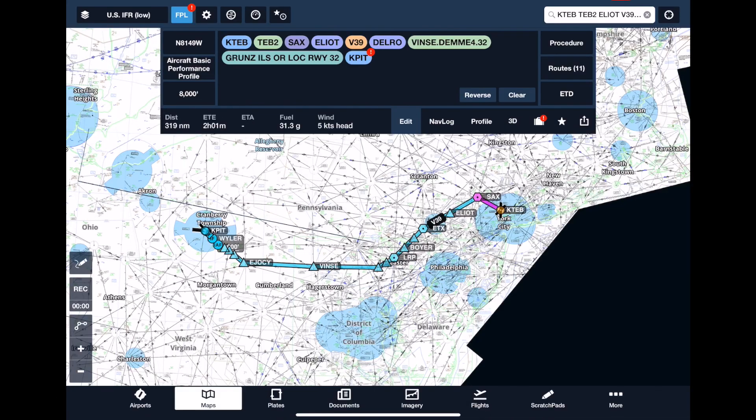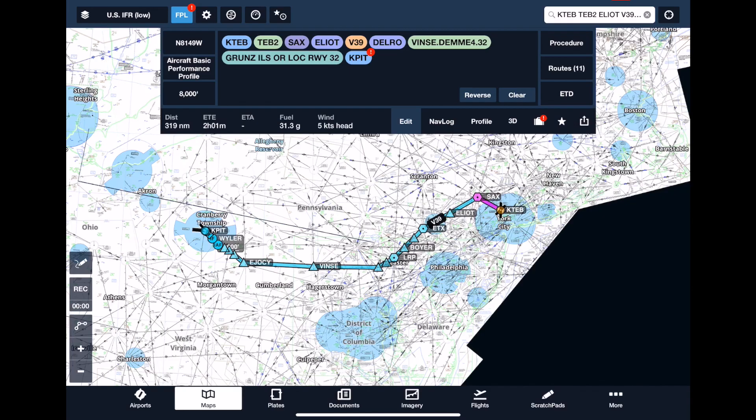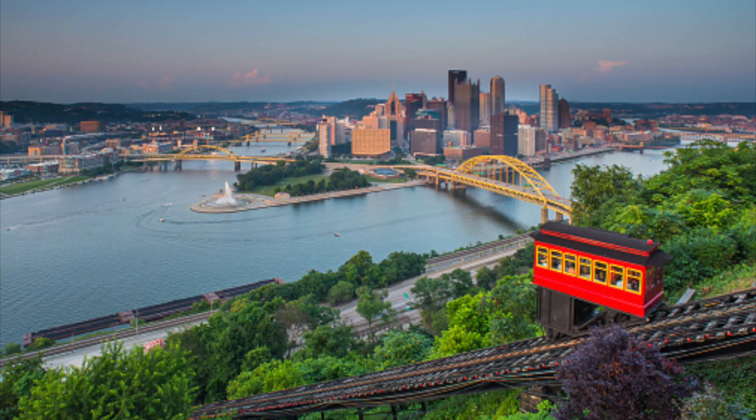Here we have a video of an IFR flight that will hopefully shed a lot of light on normal operations and how we hope to use this. We've got ourselves a big one today. We're going to look at one of the most complex systems of airspace in the world, fly it, and make it easy. We're going to do a departure from Teterborough to Pittsburgh.